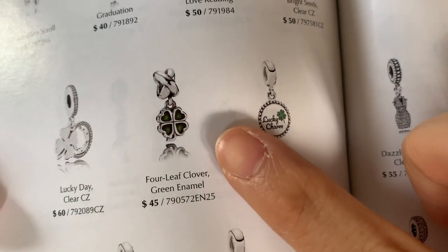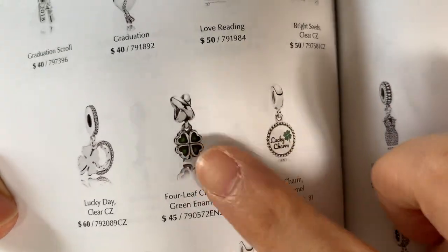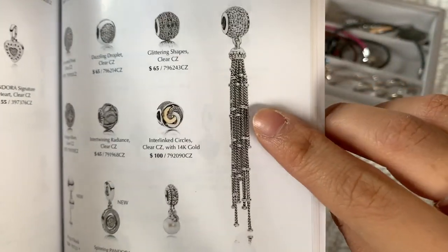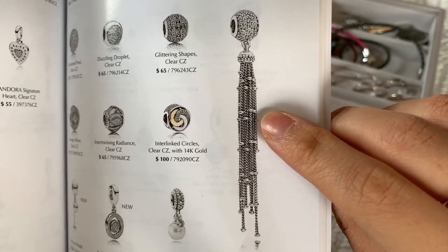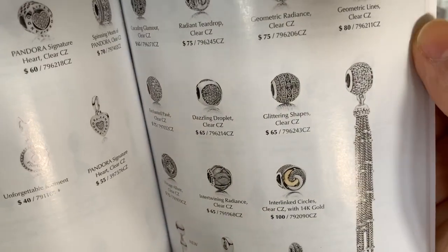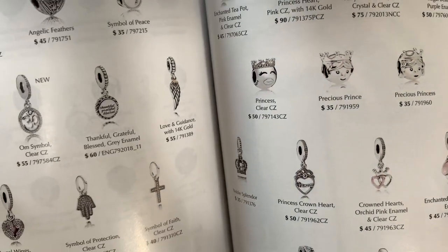I always think that the four leaf clover charm is really nice, and I know there's another one — I think it's retired because I've seen it on Rue La La. Anyone have this charm? The enchanted tassel charm — just like the earrings. This is amazing — this is a $90 charm. Do you guys have it? I want to know. Tell me what it's like to have that on your wrist, or maybe this as a pendant.